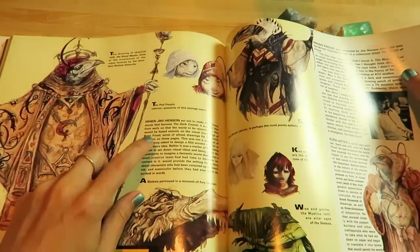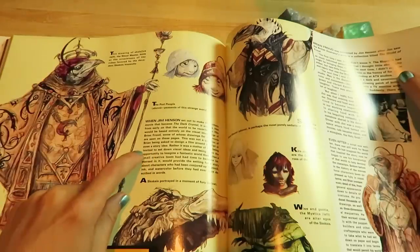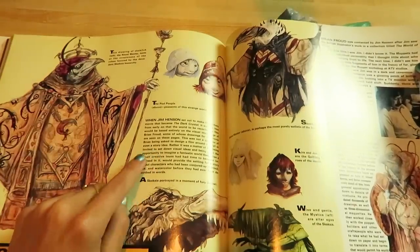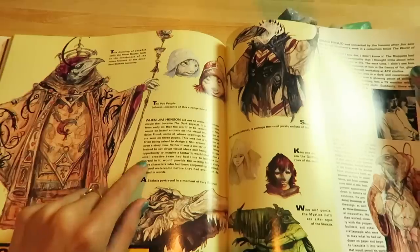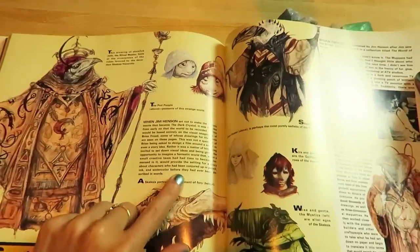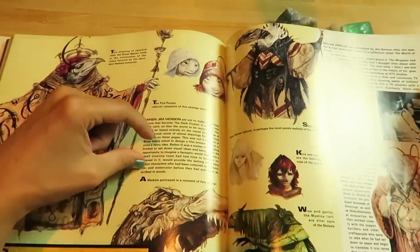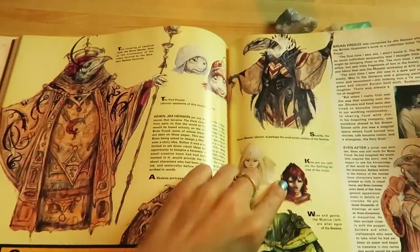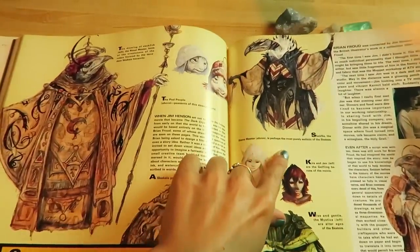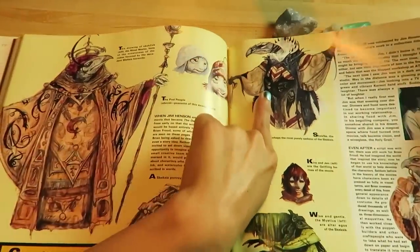The Skeksis ritual master — this drawing hints at the ornateness of the robes favored by the decadent Skeksis hierarchy. Skeksis betrayed in a moment of fury — they are just so wicked. Skekna the safe master is perhaps the most purely sadistic of the Skeksis — he is horrible, terrible. Kira and Jen are the Gelfling heroes of the movie.